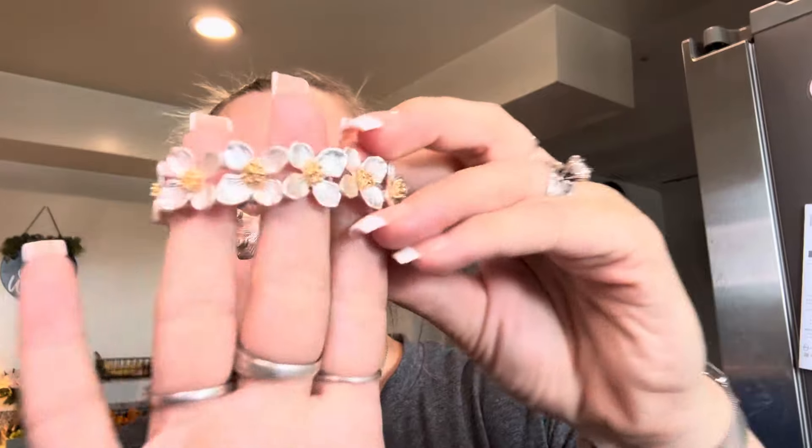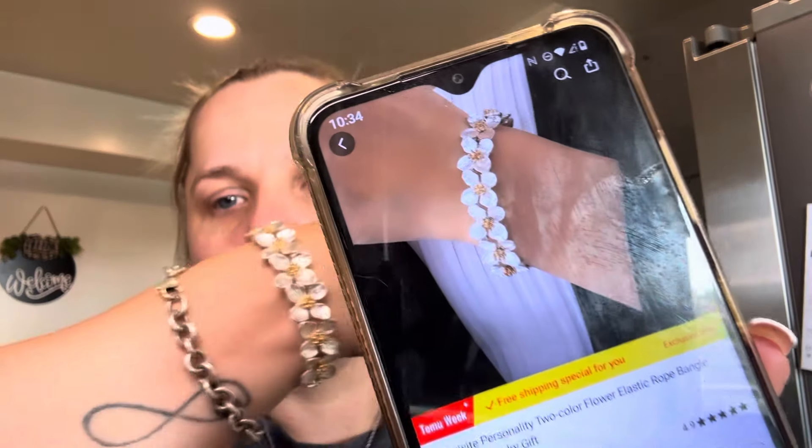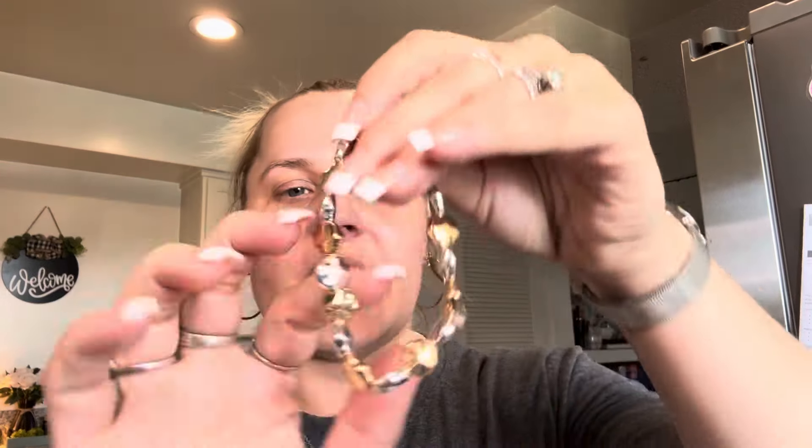I also got two bracelets. This first one is silver and gold, it's stretchy — just to dress up an outfit. That was $2.19 and now it's $2.24. Then I got this second bracelet, which is stretchy as well — gold and silver, and I love the shape of the beads. You can even wear them together. I thought these were so cute to dress up an outfit. That one was $2.90 and it's still $2.90.